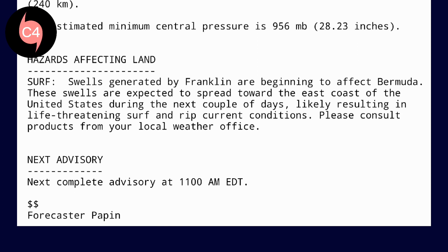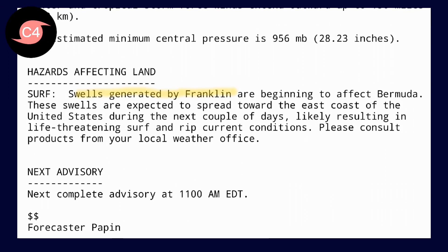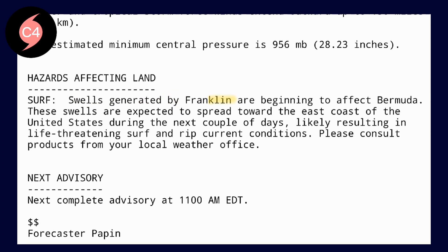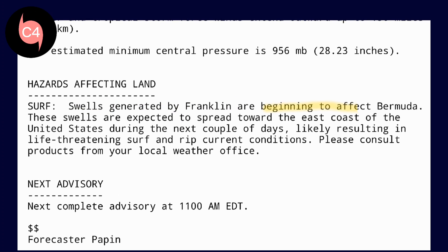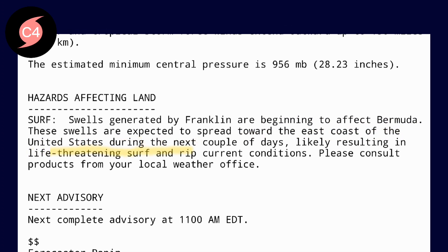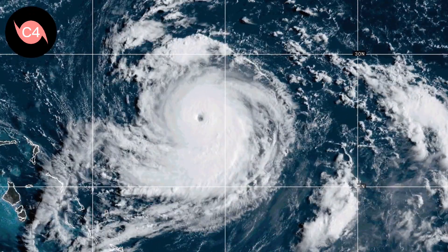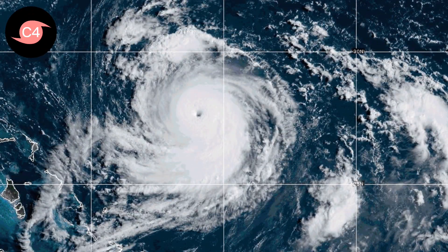Other effects could also affect Bermuda. NHC's public advisory has stated the swells generated by the system shall start to impact the island, and could spread towards the eastern coast of the United States, thus causing life-threatening conditions. More information will be provided in our scheduled advisory at 11 AM EDT today.